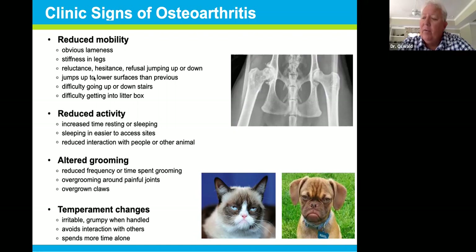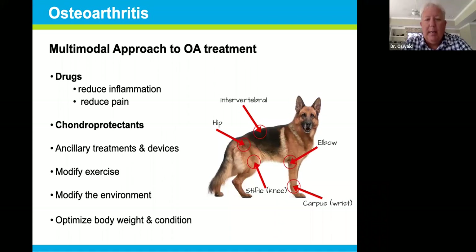We see altered grooming in both dogs and cats — either reducing grooming because it hurts to get their limbs into position, or over-grooming a particular area like the carpus or wrist or knee joint, causing hair loss from licking. Overgrown toenails on one leg versus the others can indicate arthritis because pets don't place maximal weight on painful limbs. And temperament changes — these patients are irritable and grumpy when handled, avoiding interaction because they don't want to be petted or picked up.